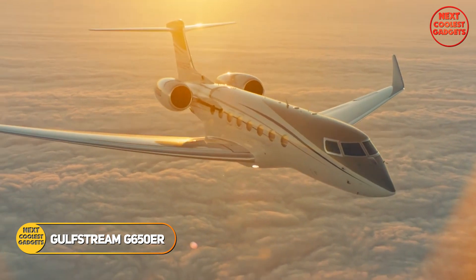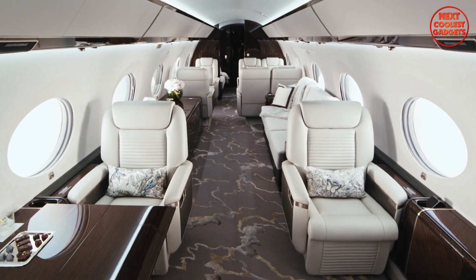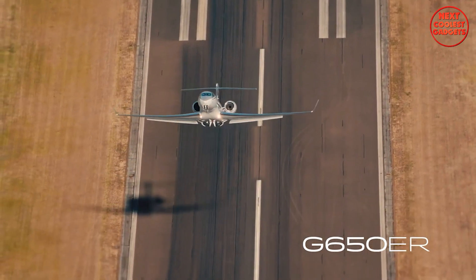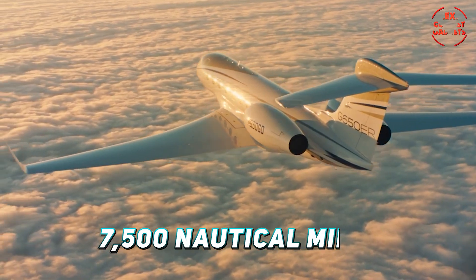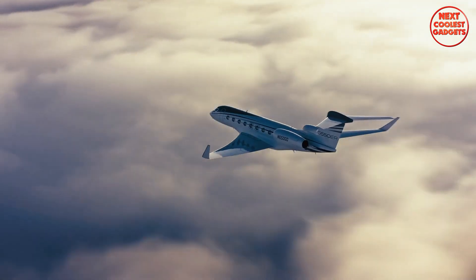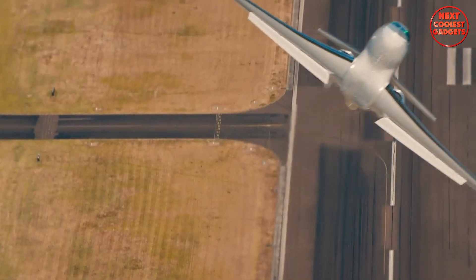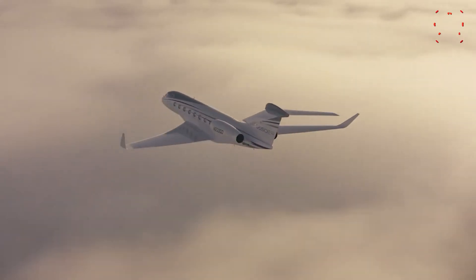The Gulfstream G650ER is not just a private jet — it's an icon of speed, luxury, and innovation in the world of aviation. With more than 125 world speed records, the G650ER has earned its place as one of the most trusted and advanced business jets on the market. Offering a range of 7,500 nautical miles and a top speed of Mach 0.925, this jet is built for those who demand speed and comfort in their long-distance travel. Whether you're flying from New York to Hong Kong or Los Angeles to Sydney, the G650ER ensures that you arrive faster with fewer stops along the way.